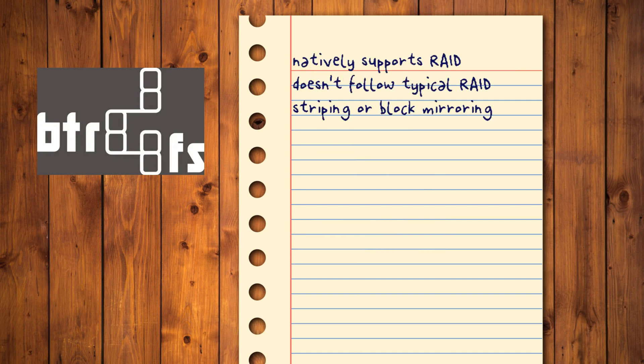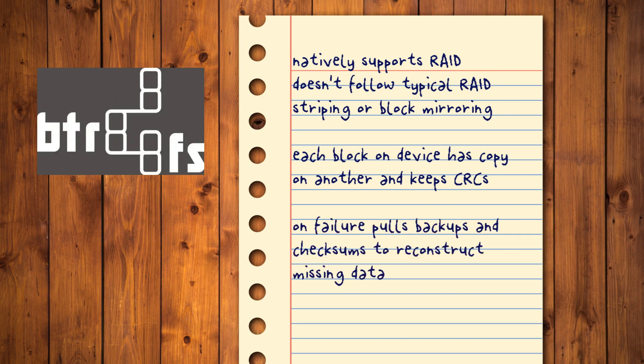BTRFS natively supports RAID, but it doesn't follow the approach of typical software RAID striping or hardware block mirroring. Instead, it ensures that each block on one device has a copy on another and keeps CRCs for all the data. Thus, in case of failure, it can pull information from backups and checksums to reconstruct corrupted or missing data. It's worth noting that BTRFS is also SSD friendly, since it automatically disables its features that are useful for mechanical hard disks but could wear out SSDs.